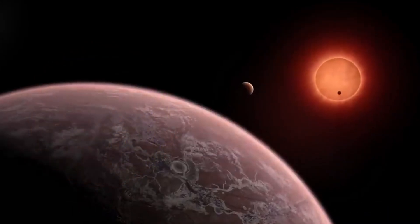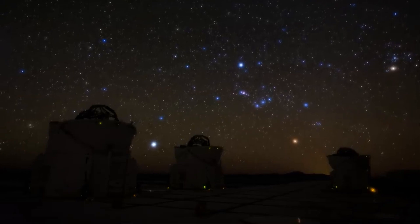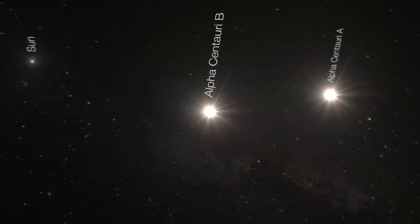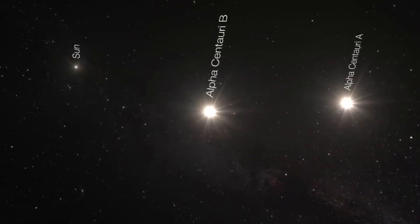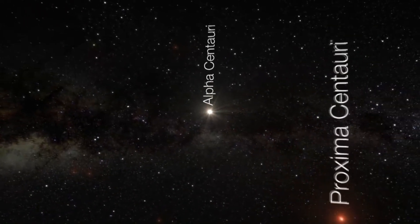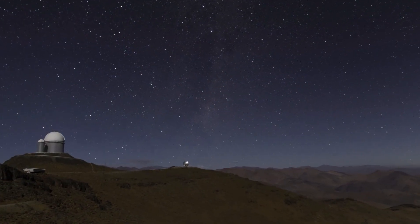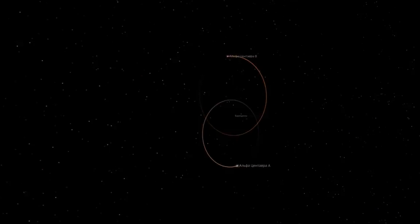Two stars from Earth seem to us to be a single luminary — Alpha Centauri A and Alpha Centauri B. The planet that we're interested in for colonization revolves around the third star, Alpha Centauri C, also known as Proxima Centauri. The red star is quite dim, so we can't see it with the naked eye, since red dwarfs emit a small amount of energy. Both stars rotate in an elliptical orbit around a common center of mass, and their orbital period is almost 80 Earth years.